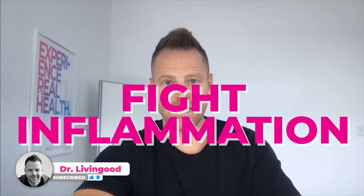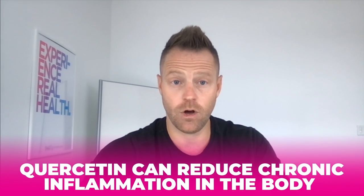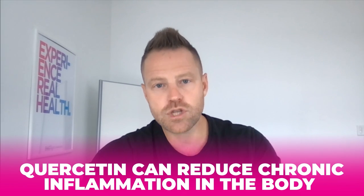Number one, it reduces inflammation. I believe you should be getting quercetin in and getting these bioflavonoids — vitamin P — into your body to help fight inflammation. Inflammation is a body's response to stress, but quercetin can actually help reduce chronic inflammation in the body — the stuff that's just lingering and not healing up. Excessive inflammation in the body, oftentimes caused by virus — quercetin could be a good response.